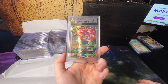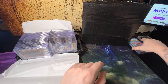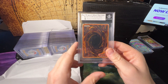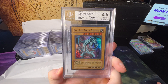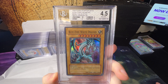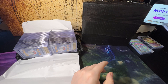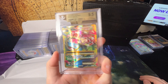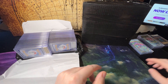Another Evolutions Mega Venusaur EX, this one getting a 9. Let's see what the Yugioh card is — doesn't look like the grade is very good based on the color of that label. Oh jeez, 4.5 — Starter Kaiba. Centering got a 10 though! Wow, not expecting a grade that low. Next up another Venusaur getting a 9.5.